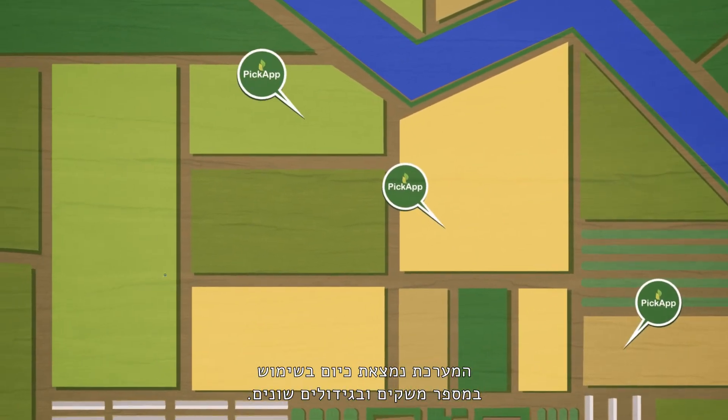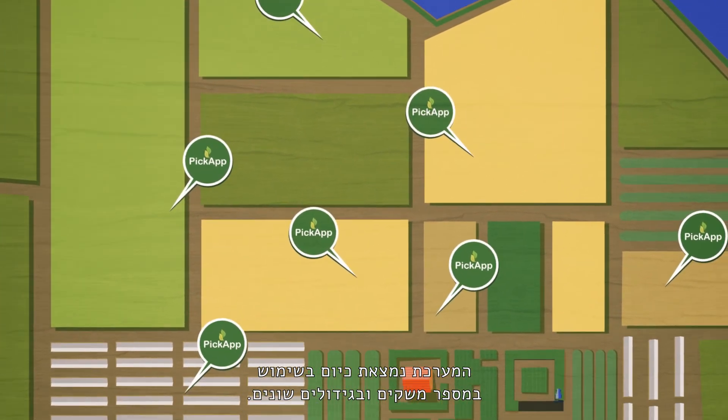The system is already successfully operational in many farms and several types of crops.